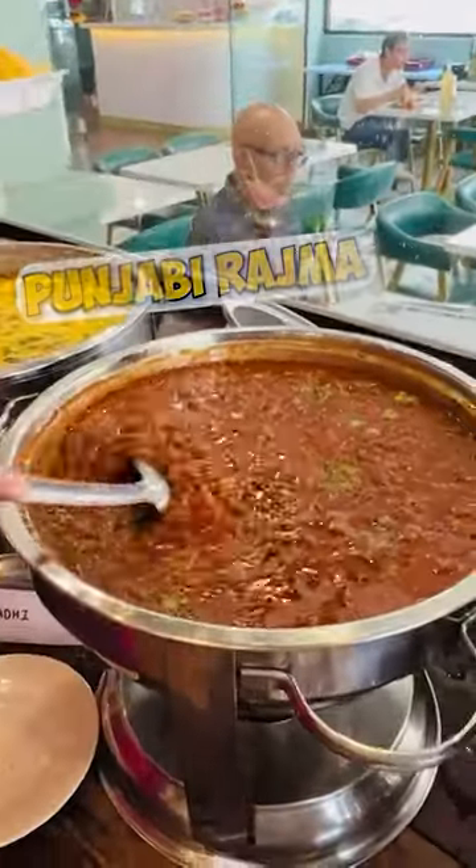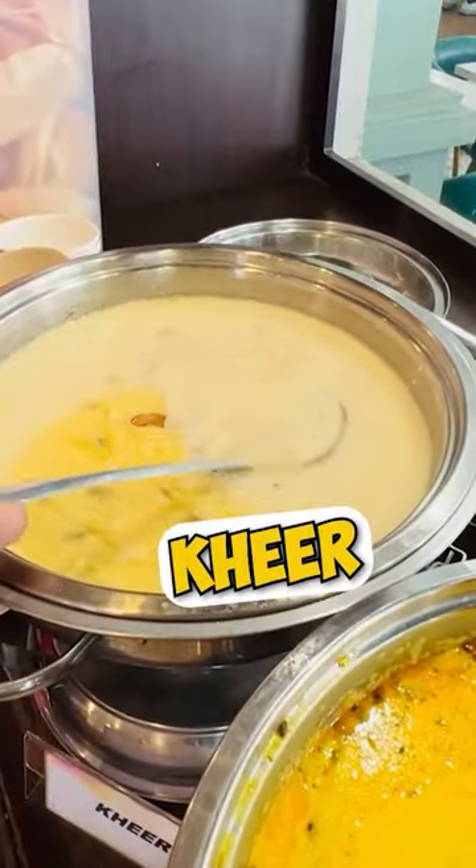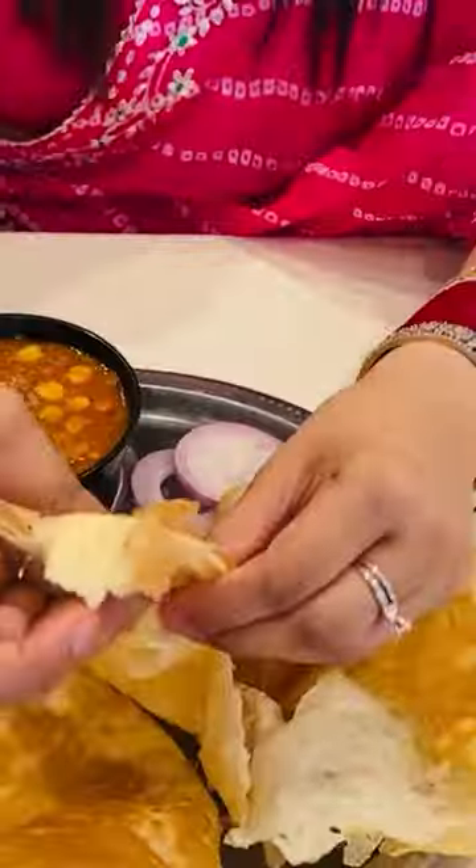And this is our Punjabi, and this is our curry, and this is our bread. Do you see it? So if you like this video, I'll go to every place, find vegetarian food, and show you guys.